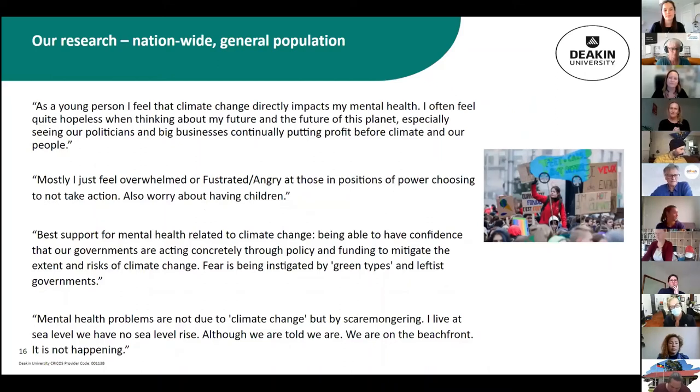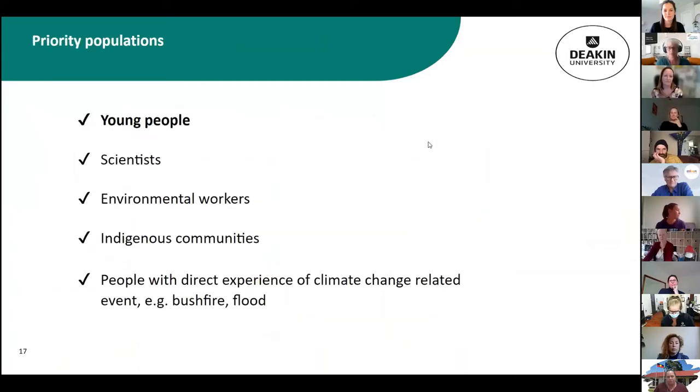People with a direct experience of climate change showed high levels of PTSD symptoms. On the flip side regarding coping, people in the community aren't necessarily seeking traditional mental health care — rather they're doing self-prescription: getting out in nature, getting knowledgeable about solutions, and changing their own lifestyles. The voices of participants reflected experiences of distress, anger at those in power, avoidance, and some denialism.